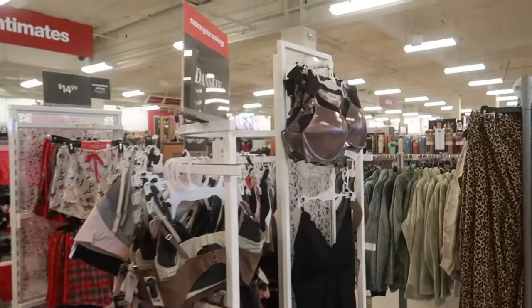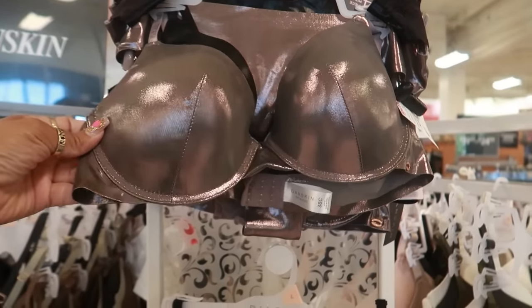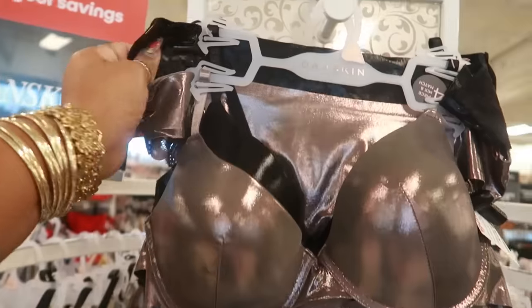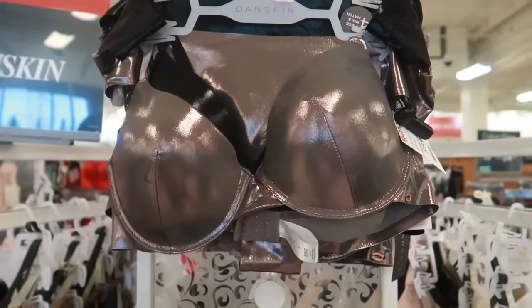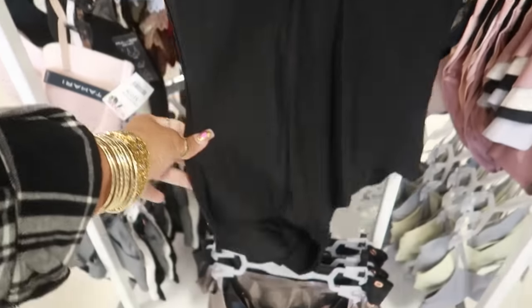My eyes went over to this metallic bra — Danskin. Oh, it's a four piece. You got this color and black and then you get the matching underwear. This is an extra large. $20. And $10 for this little bodysuit.